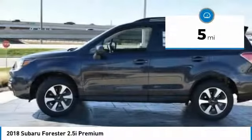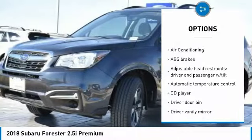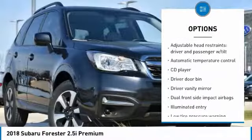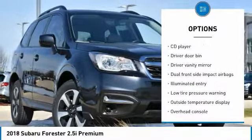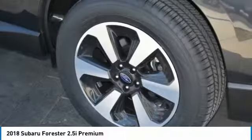Here are some of this vehicle's great options: traction control, air conditioning, dual airbags, power steering, alloy wheels, four-wheel disc brakes, power windows, rear window defroster, trip computer, and security system.